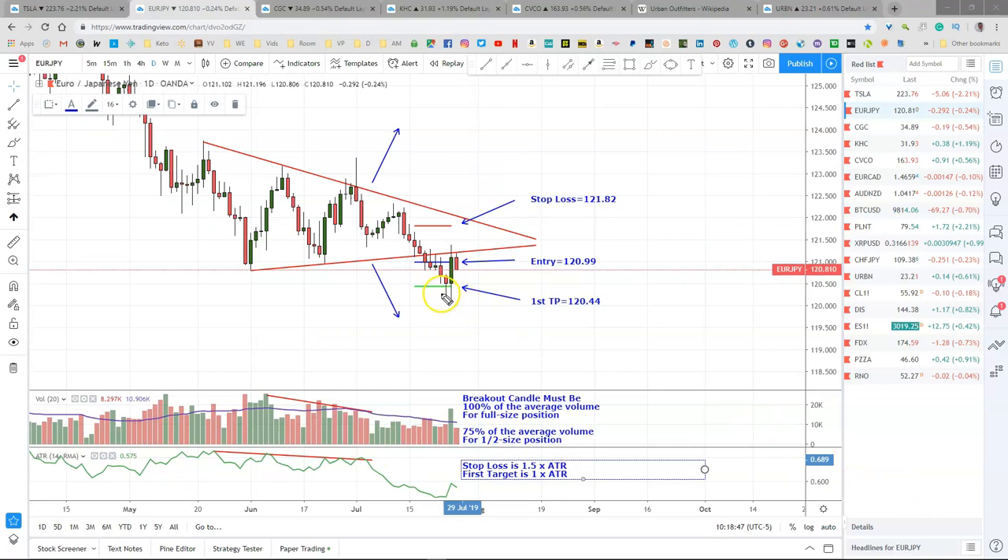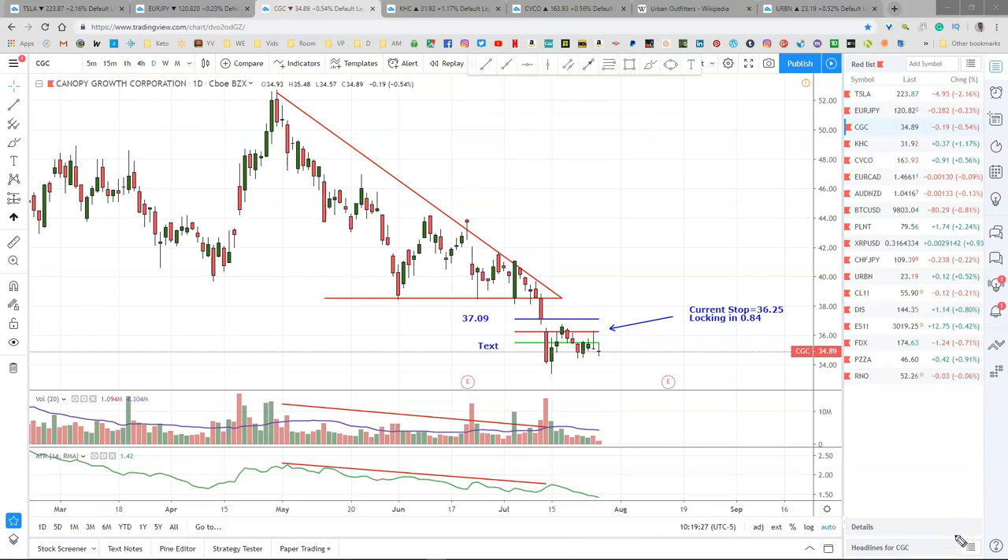Euro-yen finally hit our target right here on Wednesday, and it popped up yesterday and took out our break-even stop. So I'm done with the euro-yen for now. Total profit on this one: $843. So I guess yesterday was our day of popping and hitting stops.